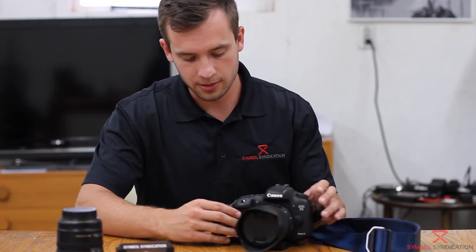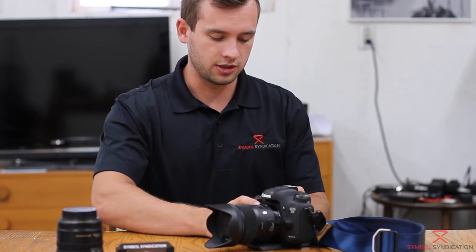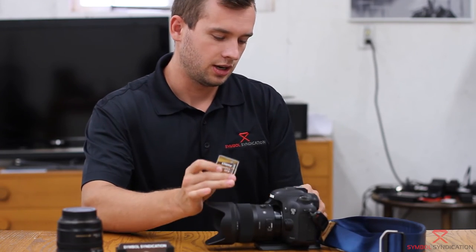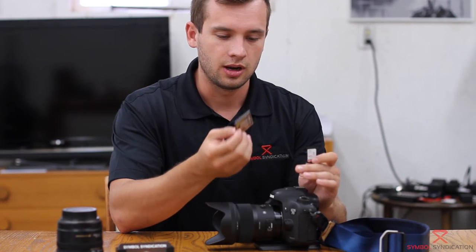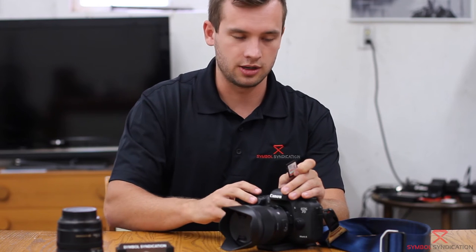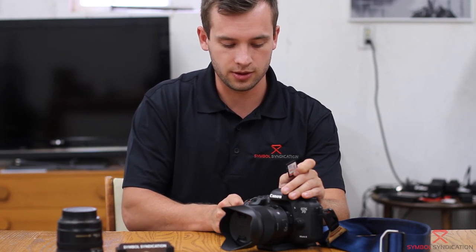Really the only downside I've found is the crop sensor. It also has two memory card slots, which is great — one is an SD card and one is a compact flash. You can take the SD card out and plug it into a computer, and the compact flash cards are fast. It's good to have both, and you can back up your photos or videos from one to the other.